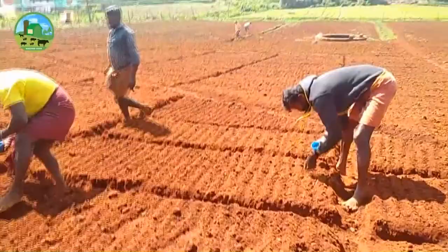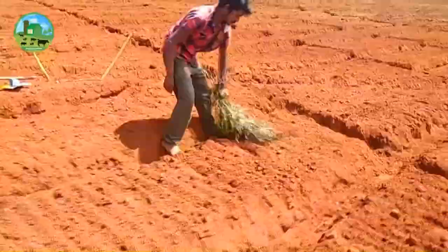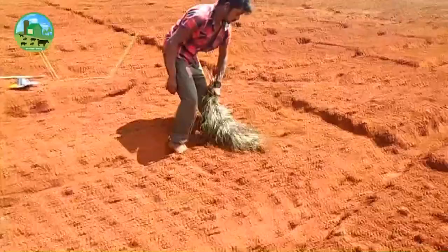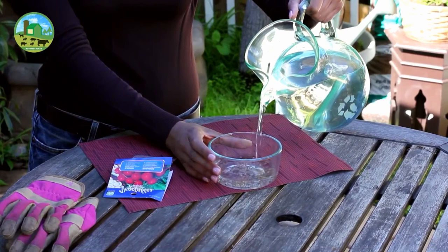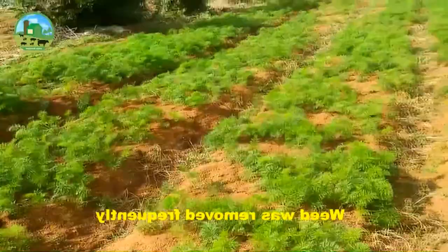Plant the seeds in rows 3 to 4 inches apart, and the rows should be at least a foot apart. Keep the soil moist but not wet — just don't let it dry out. You will need about 4 to 5 kilograms of seeds for cultivating carrots on 1 acre of land. Soak the seeds in water for 12 to 24 hours before sowing, as doing this will increase the germination percentage.